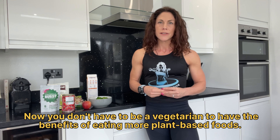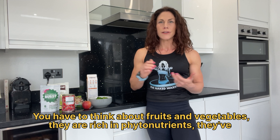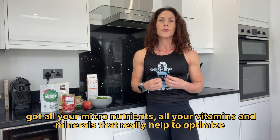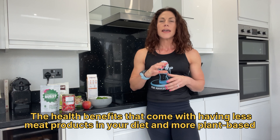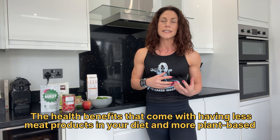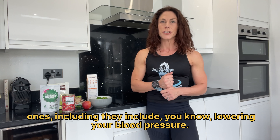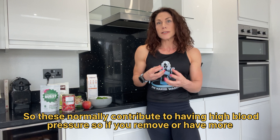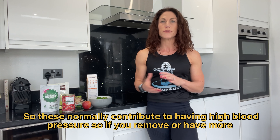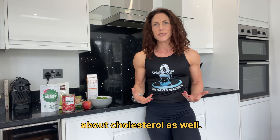You don't have to be a vegetarian to have the benefits of eating more plant-based foods. Fruits and vegetables are rich in phytonutrients — they've got all your micronutrients, vitamins, and minerals that really help to optimise your overall health, energy, and vitality. The health benefits of having less meat and more plant-based foods include lowering your blood pressure, since plant-based foods are naturally lower in sodium, fats, and cholesterol, which normally contribute to high blood pressure.